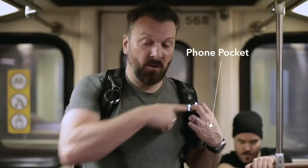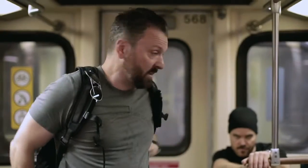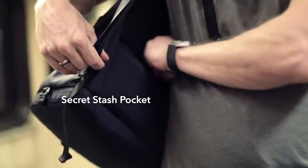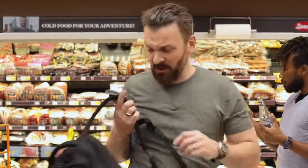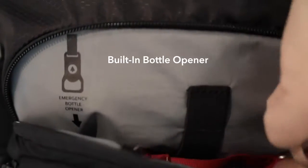There's a place for your cell phone, your sunglasses, and a secret stash pocket for your valuables. The insulated cooler isn't just for bringing your lunch to work or beer to a barbecue — it's open to anything.